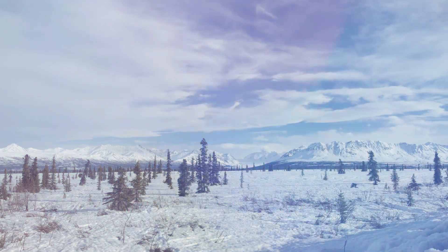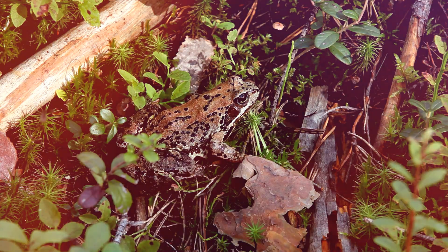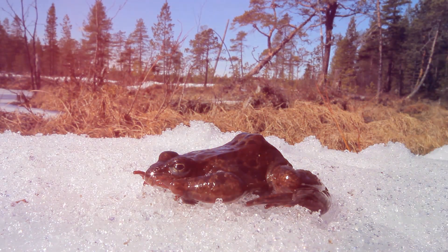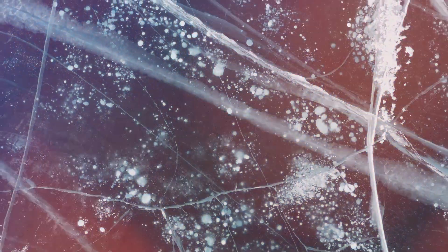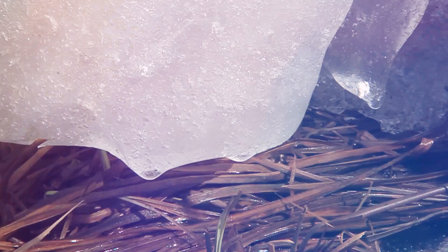Can you imagine turning into a block of ice in winter and coming back to life in spring? That's exactly what the Alaskan wood frog does. This tiny creature can survive being frozen solid for months, a remarkable feat of nature. Imagine finding this little frog frozen in ice — you might think it's gone for good, but wait until the spring sunshine arrives.